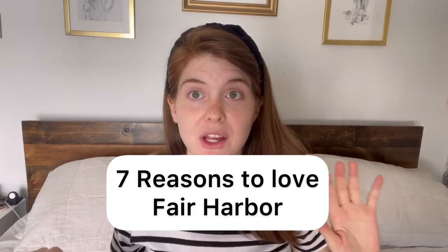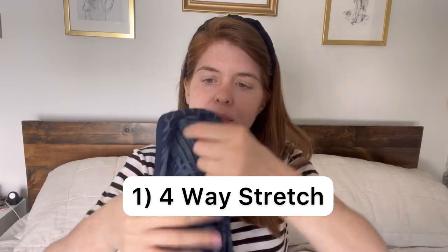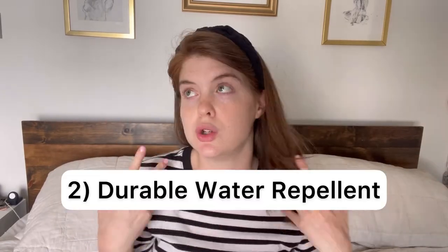So why do we like Fair Harbor swimsuits? Starting with the athletic aspect — that's what I was looking for when I found them. Their swimsuits are a four-way stretch, so you're going to have give in all directions. You can dive for a volleyball or dive into a pool and it's not going to be too tight. They're also athletic in the sense of quick-drying — not Dri-FIT because that's a Nike product — but they have a durable water repellent finish that helps them dry quickly whether it's sweat or ocean water, so it's not just hanging on you wet and uncomfortable.